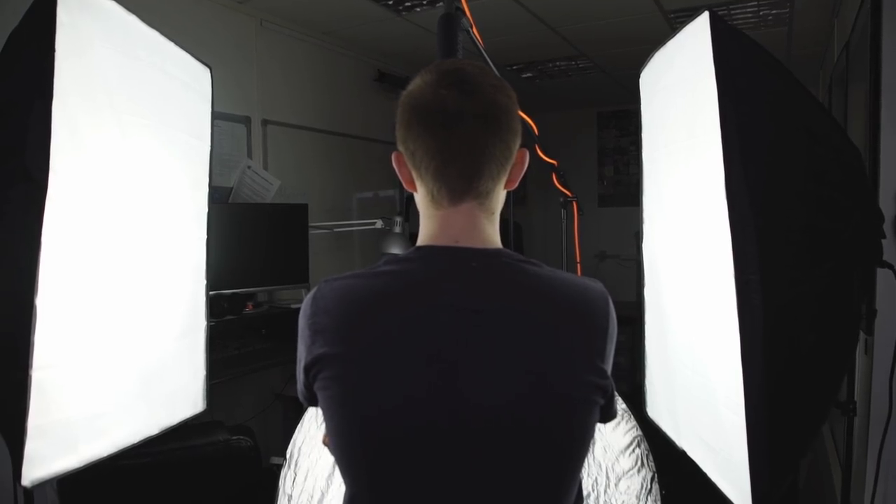We could have had the window directly behind our subject, but we would have needed to use lights not to overexpose the background. We've got a video about that setup here.